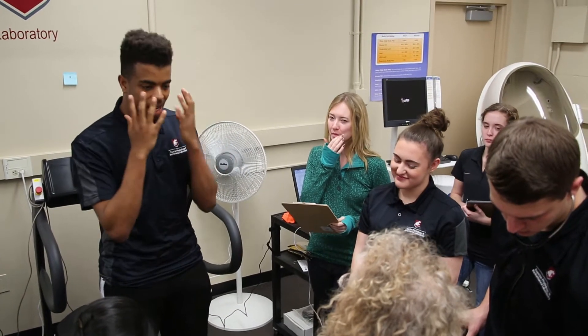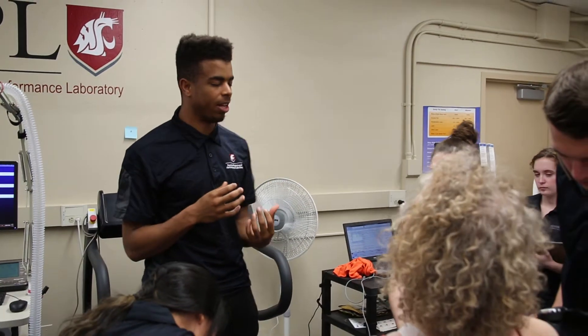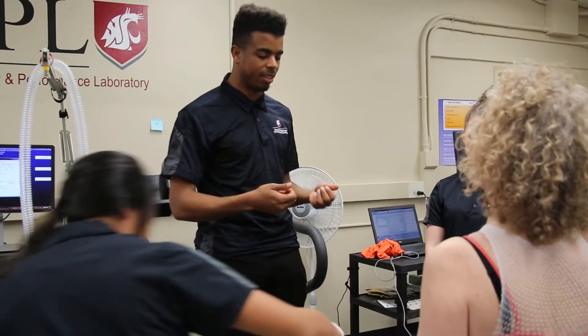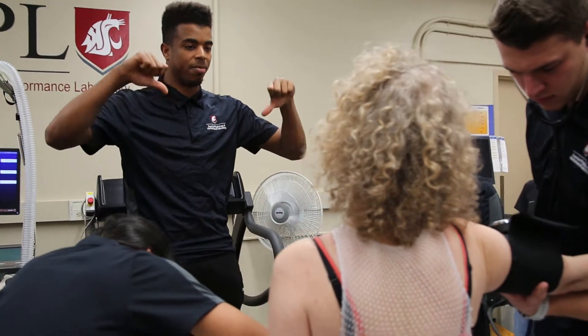You're going to have the little mask on your face, so it's going to make it difficult to communicate orally. So we're going to use hand gestures to see how you're doing throughout the test. Thumbs up means doing good, a shaky motion means doing okay, and this gesture means I can tell I'm getting tired.